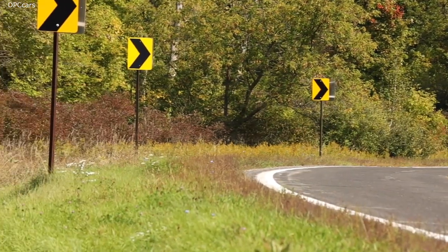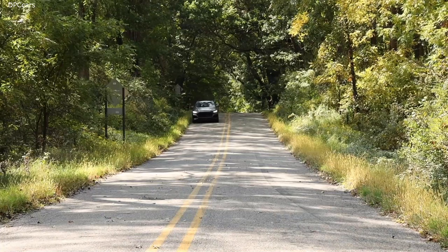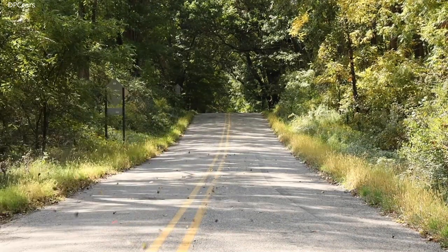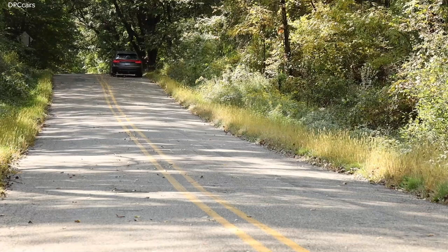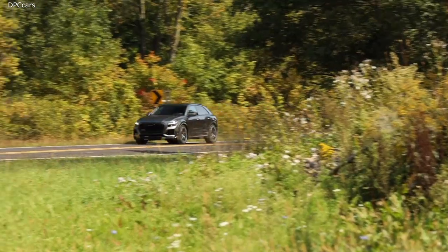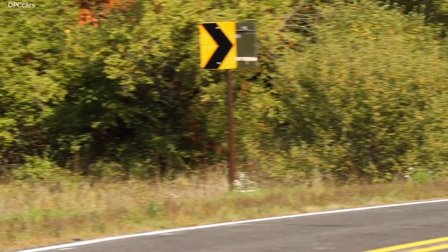Hello and welcome. We are in LA and this is the brand new RS Q8, the absolute highlight of the RS initiative in 2019 and a prime example for our RS philosophy, which means you get both the sportiest and most exciting SUV from Audi and at the same time maximum comfort and everyday usability.